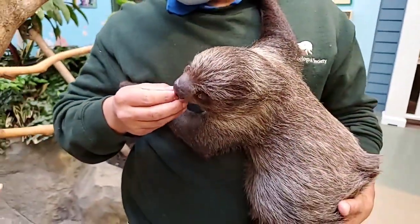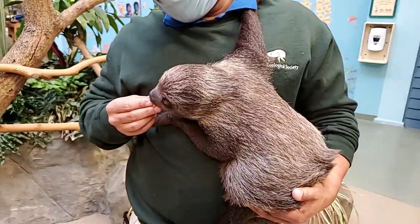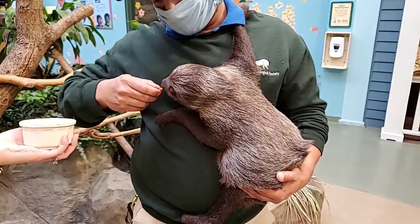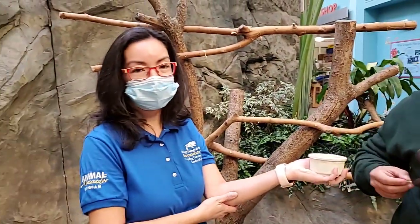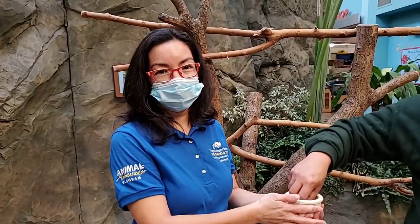Well, thank you very much everyone for joining us on International Sloth Day. Hopefully when things get back to normal, we hope to have Timo out for chats, programs, and special events. Thank you for your continued support at Brookfield Zoo and for donating to our conservation fund.